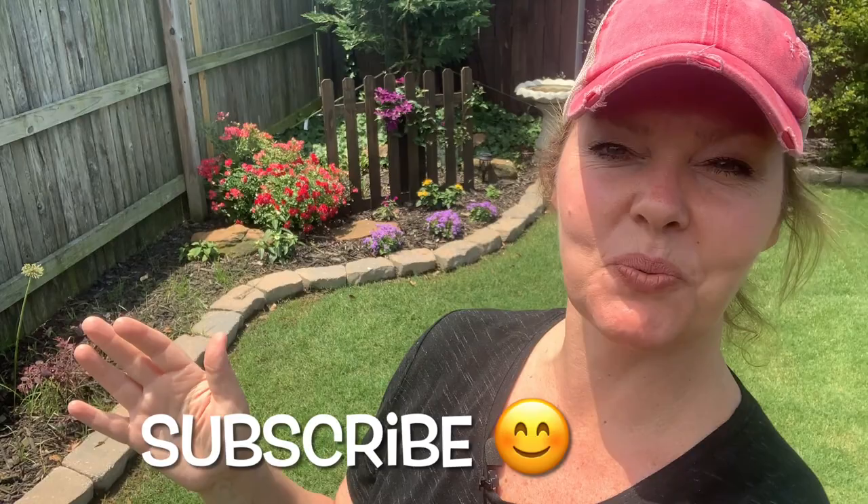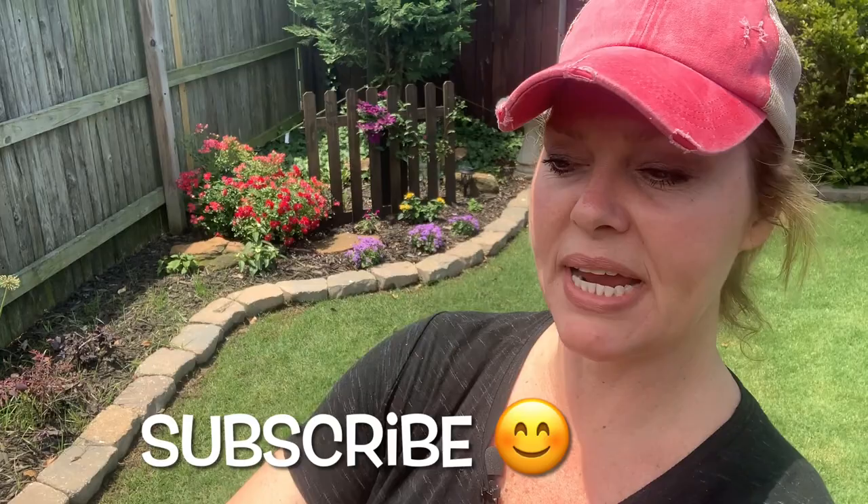And that wraps up our May tour. Thank you for joining me. Make sure you subscribe so that you can follow along because we'll be back again this summer — we're going to have crepe myrtles in bloom, hibiscus, hydrangea, butterfly gardens, all kinds of exciting things to see. So make sure you subscribe and I'll see you again, favorite hobby gardener!